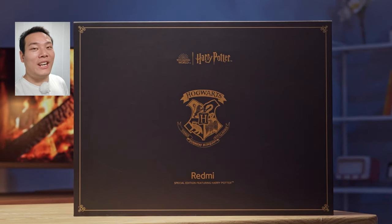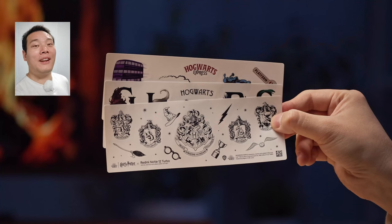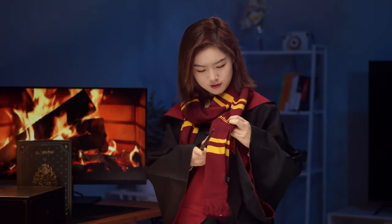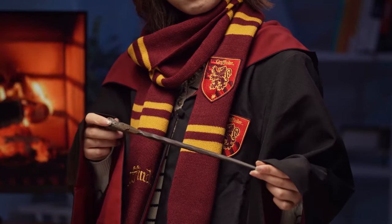It's actually the Hogwarts invitation letter, complete with an authentic Hogwarts admission letter and some customized stickers. And then we have the Gryffindor scarf, costumes, and magic wand. The details are just enchanting — that's what's inside the biggest box.